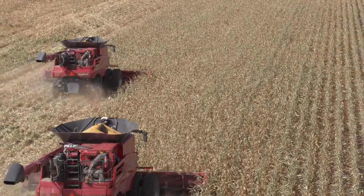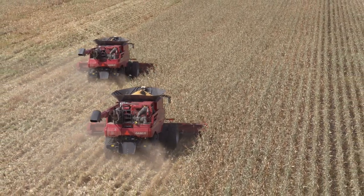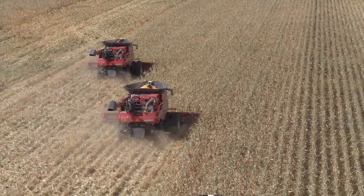AFS AccuSync has been an indispensable addition to the combines when you're running multiple machines in the field. It simplifies guidance substantially.